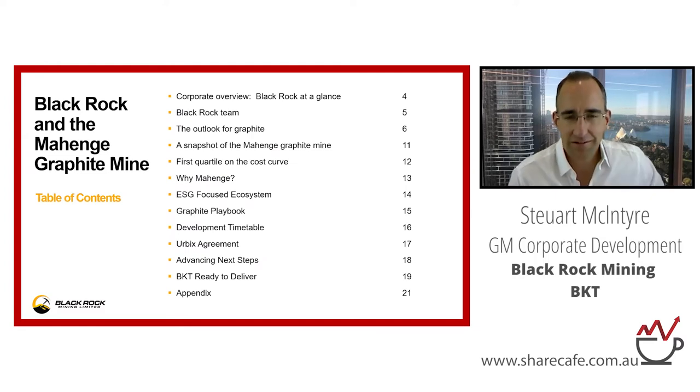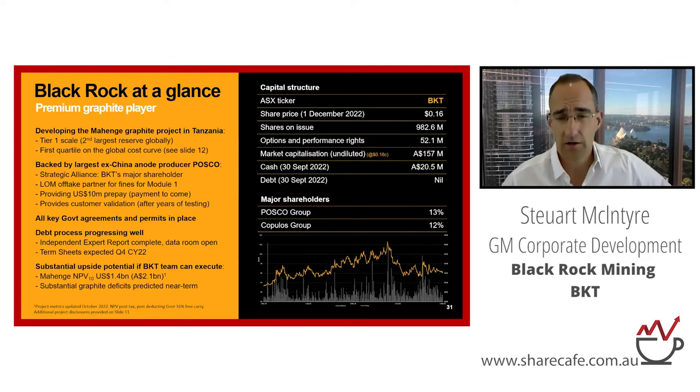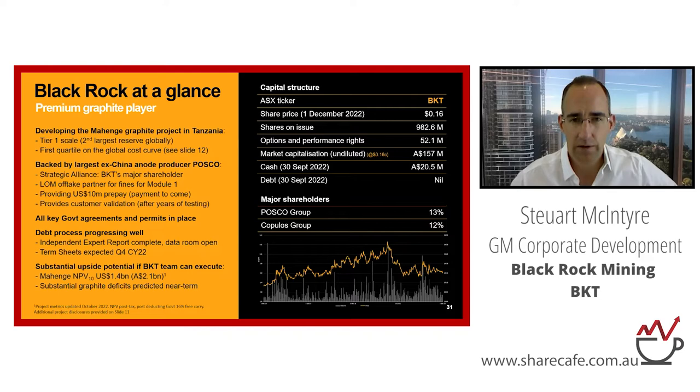Just an overview of what we're going to talk about. So who are we? We are a graphite developer in Tanzania. How is the company differentiated from our peers? We have a very large project — 200 million tonnes — so it's tier one scale, the second largest reserve globally. It's also very competitive on the cost curve, which is very important for cyclicals.